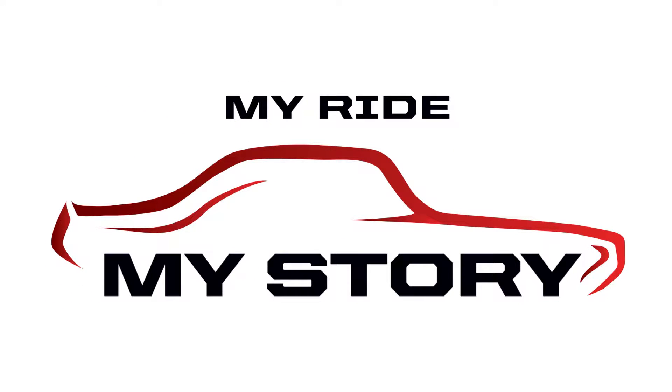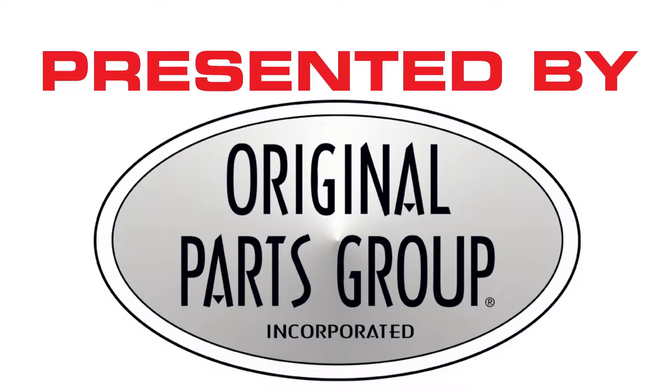Welcome to My Ride, My Story, presented by Original Parts Group. Hi, my name is Rob Mathias from High Ridge, Missouri.